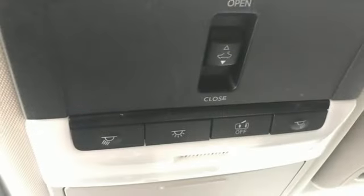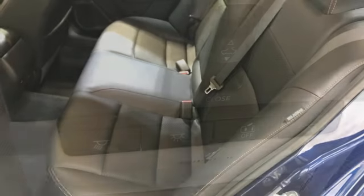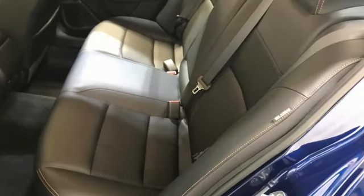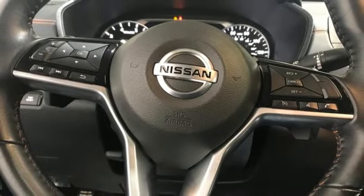Rear parking sensors, remote engine start, front heated sports seats, streaming audio, inline four-cylinder engine, manual tilting steering column, doors and push-button start proximity key.